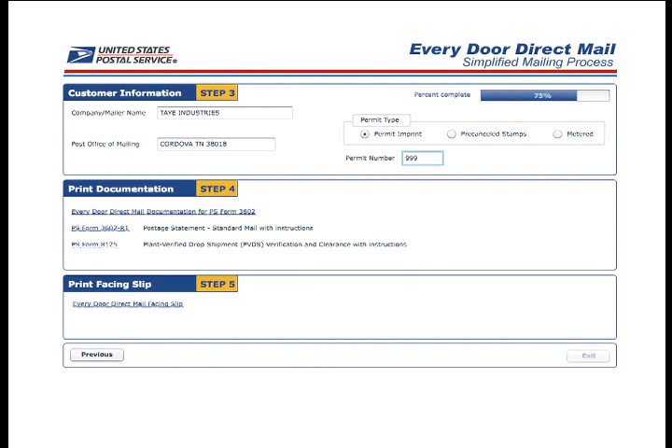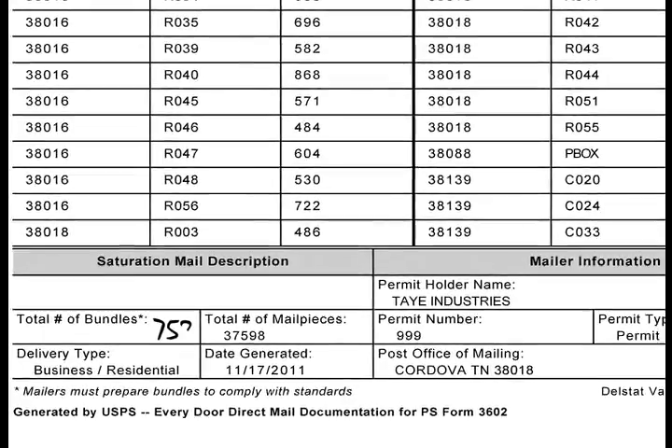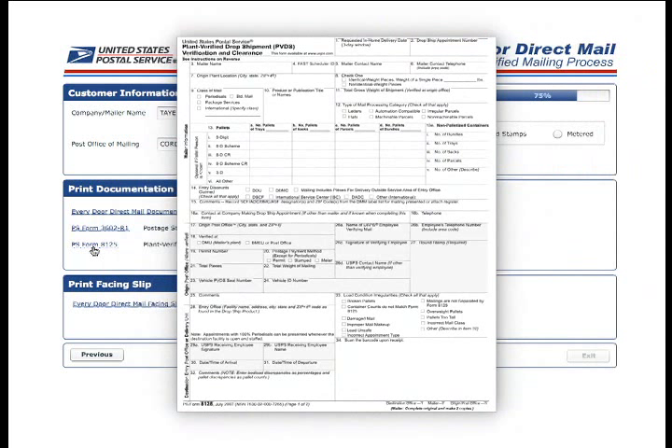Step 4 generates custom Every Door Direct Mail documentation for PS Form 3602. If you're using Every Door Direct Mail Retail, you will be provided with the retail mailing statement including the zip code numbers, carrier route numbers, the number of mail pieces needed for each route, and your customer information. Fill out the saturation mail description and number of bundles — each bundle should be made up of 50 mail pieces, and each carrier route will require multiple bundles. For instance, if the number of addresses on a route is 226, you would make up four bundles of 50 and one bundle of 26 for that route. You will have to manually input the number of bundles on this form once you print it. Remember to save a copy for your records. This step also provides the necessary forms you will need to fill out prior to entering your mailing at the local postal facility — directions are included on the forms.